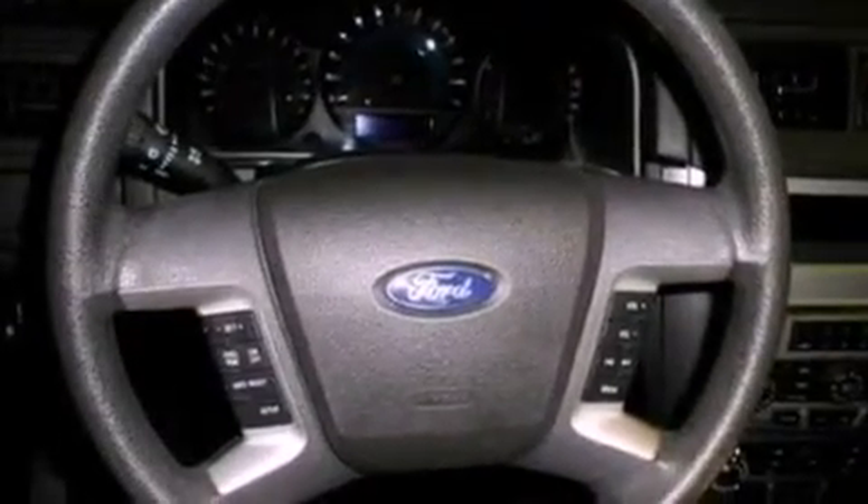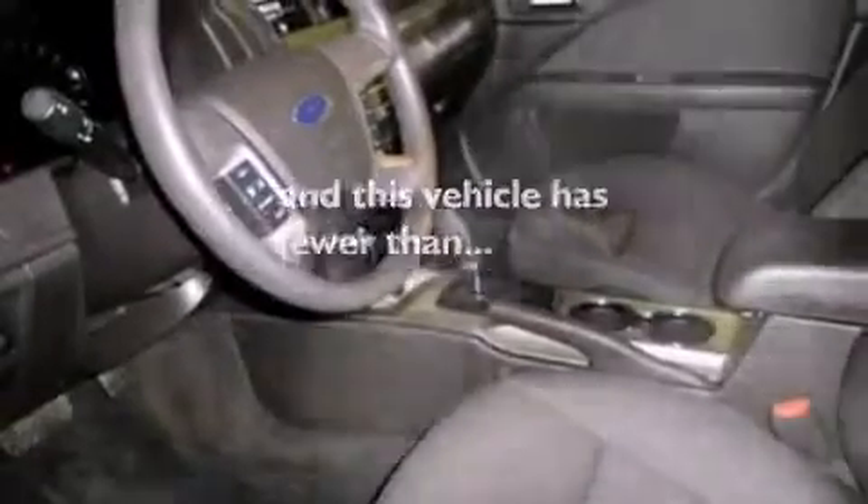a folding rear seat, cruise control, a six speaker audio system, four wheel independent suspension, 17 inch wheels, a security system, an anti-lock braking system, full power accessories, and this vehicle has fewer than 70,000 miles on the odometer.